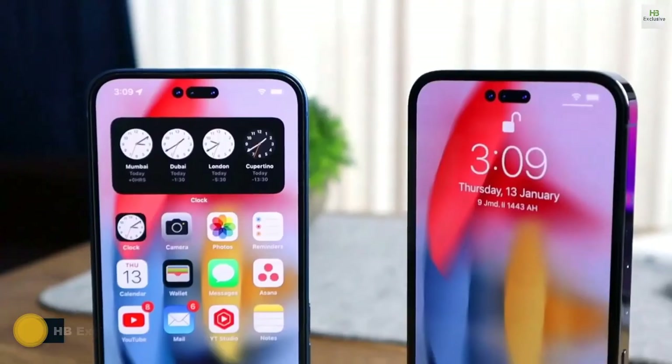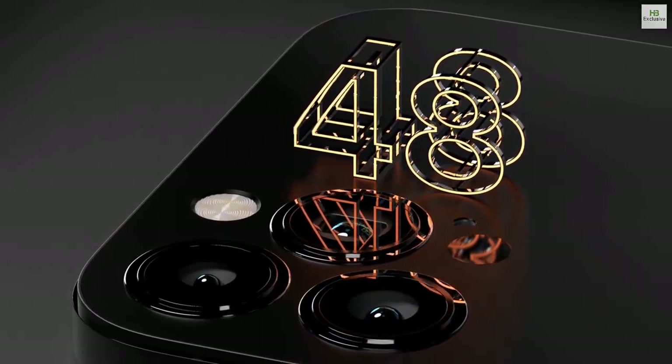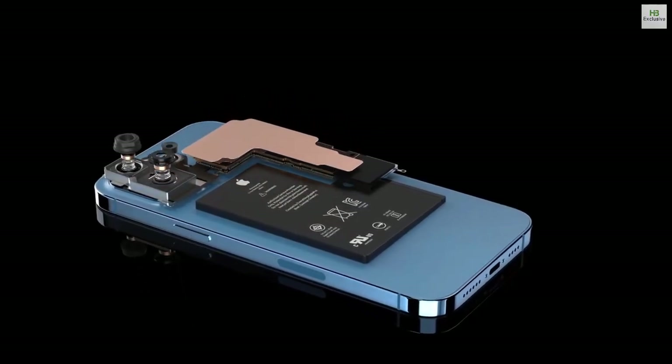We kind of saw this coming because Apple is using a new display design, a 48-megapixel camera which can shoot 8K and high-definition images, and of course the best-in-class A16 Pro CPU.